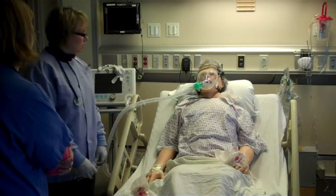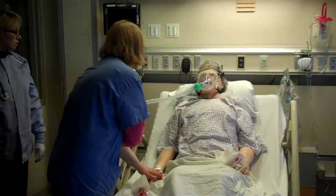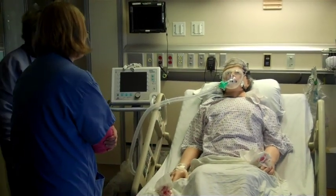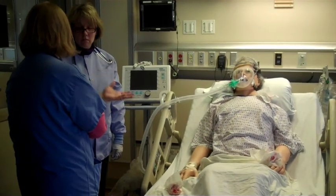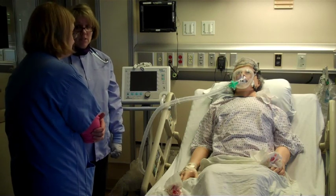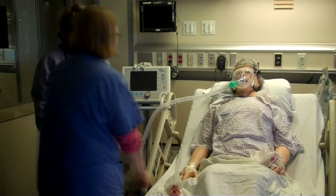How are you doing with that mask? I know it's kind of hard to talk with it. Do you think your breathing is doing a little better? Yeah. Thank you, Stacey, for letting me know and recognizing those signs and symptoms of flash pulmonary edema. This can get carried away very quickly. I'm just glad you were right outside the door. I'll check on you in a little bit.